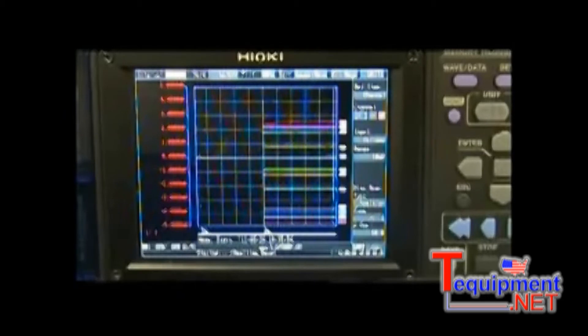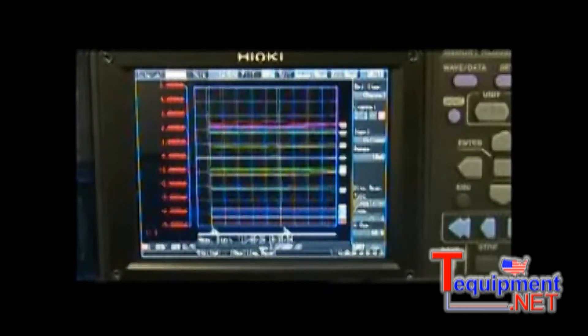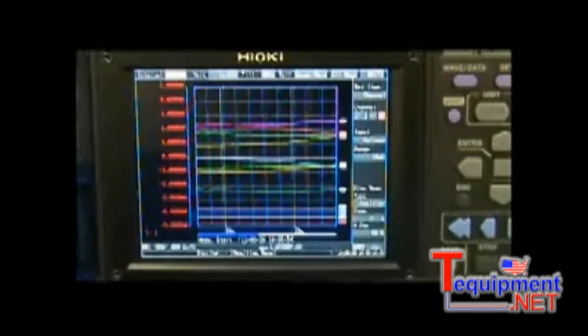As is the case with many of Hioki's loggers and recorders, inputs can be scaled to measure a host of different parameters from sensors that output a voltage. A new 5.7-inch 640 by 480 high-contrast screen provides crisp traces for easy viewing.